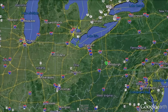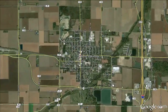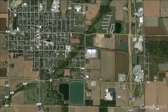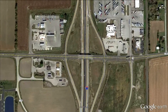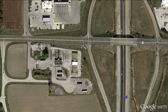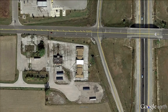Here we are in Ohio and we're going to zoom into North Baltimore, Ohio. We're going to be looking at an abandoned motel situated on the southeast side of town, right off of I-75. We're looking at exit 167 on I-75, and just to the west of the interstate is this long rectangular building. Let's zoom in and take a closer look.